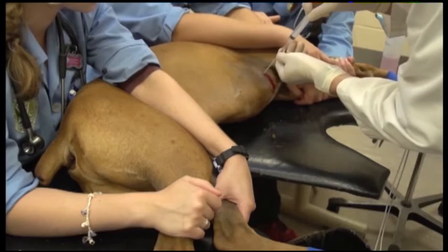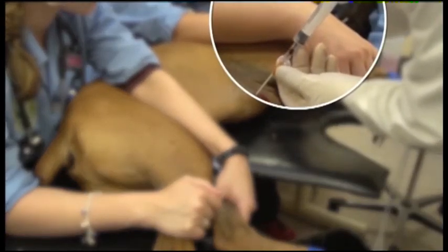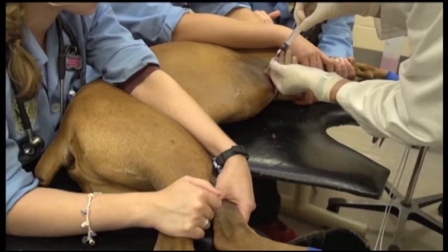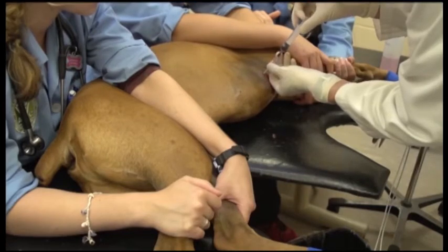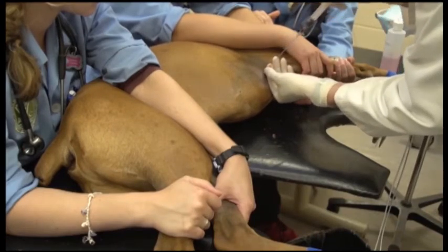This vacuum creates a flashback of effusion when you enter the pericardial space, as seen here. When the flashback has occurred, advance another centimeter or two first. Then advance the catheter off the stylet to the hub using a twirling motion between thumb and forefinger. Finally, withdraw the syringe and stylet together, leaving the catheter in place.